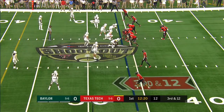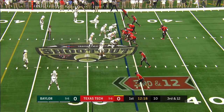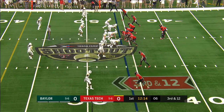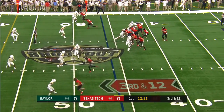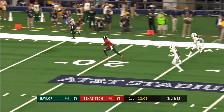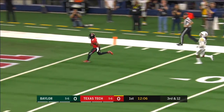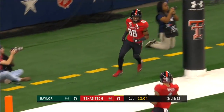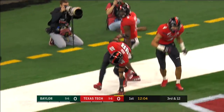A big third down for the Red Raiders on their opening drive of the day. Carter to throw — biggest opportunity, he's got it high! And he is gone! Touchdown, Texas Tech! 54 yards — Jadion Hyde from McLean Carter.